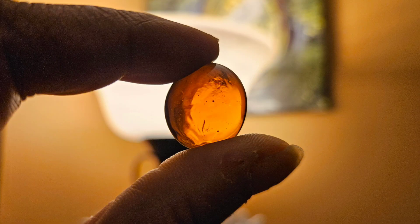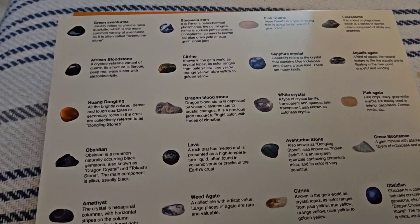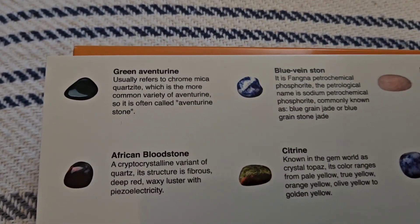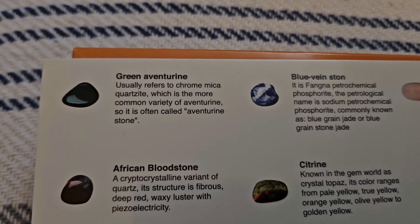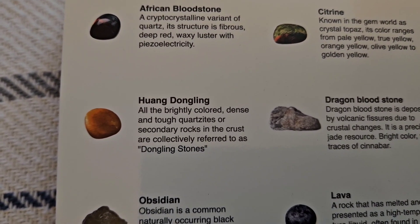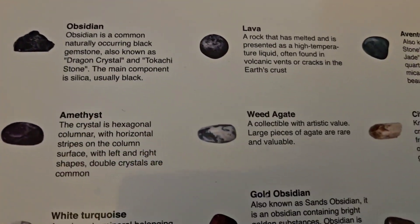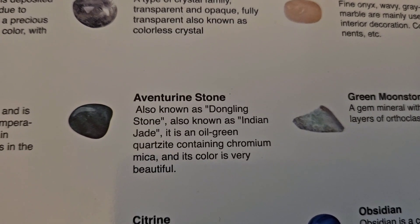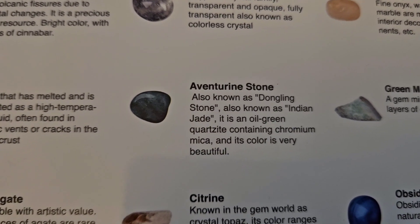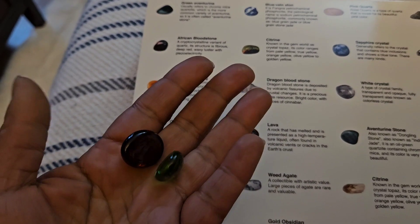Let's hold them up to the light. Now that we saw pictures of them, I'm not sure if that green one refers to the green aventurine or the amber-looking one. It's described as a brightly colored dense and tough quartzite — secondary rocks in the crust collectively referred to as dongling stones. There was a similar description for one over here, but it's an oil green quartzite containing chromium mica and its color is very beautiful. So these are the ones for day seven and eight — really pretty.